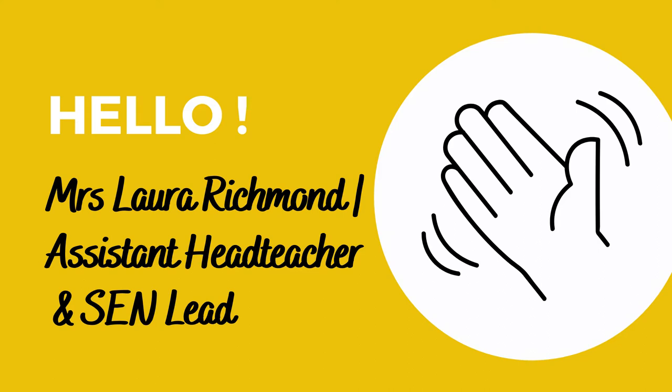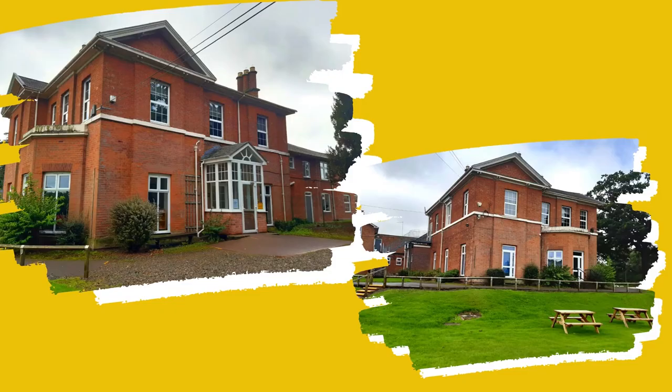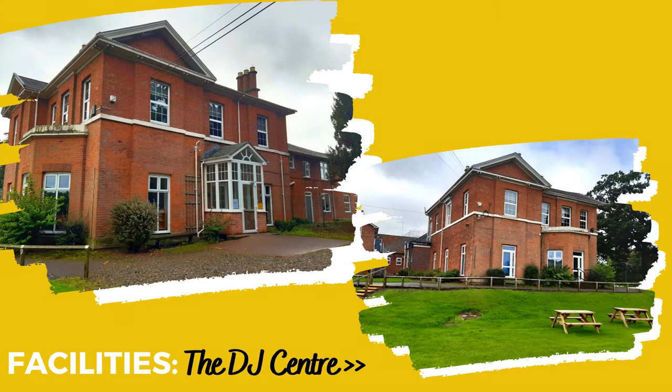Hi, I'm Mrs. Richmond, Assistant Head Teacher and I oversee special educational needs and our specialist educational provision, The Hub.